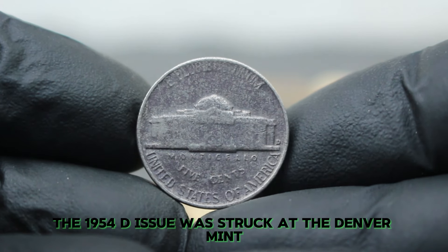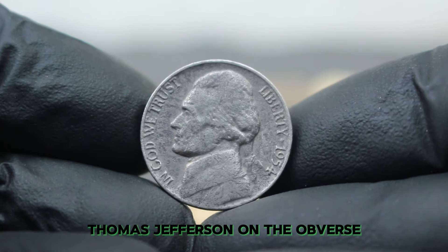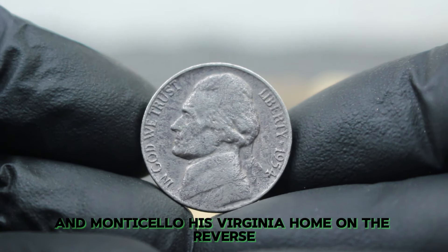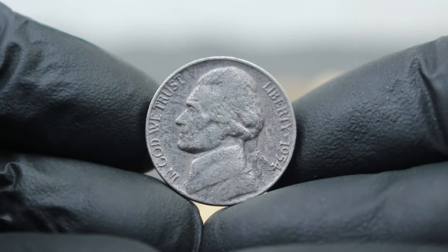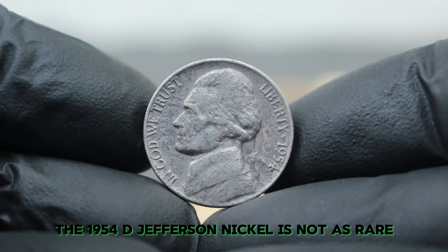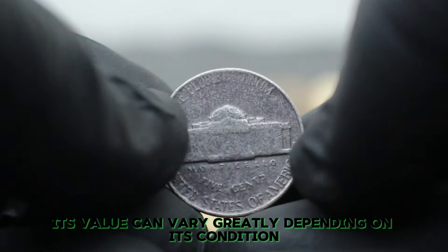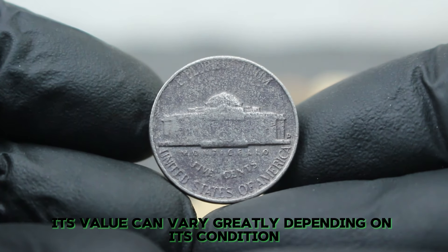The 1954D Jefferson Nickel features Thomas Jefferson on the obverse and Monticello, his Virginia home, on the reverse. While it's not as rare or sought after as some other coins, it does hold a place in numismatic collections. Its value can vary greatly depending on its condition.